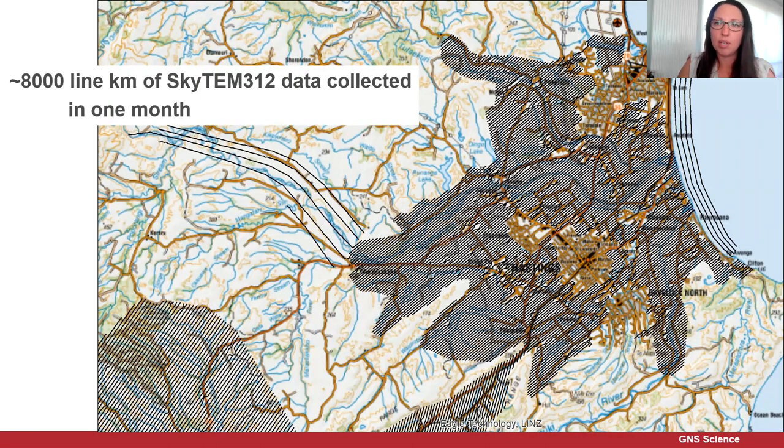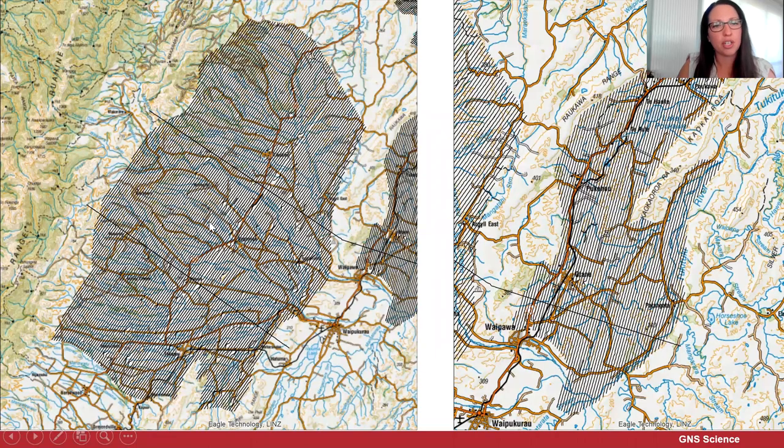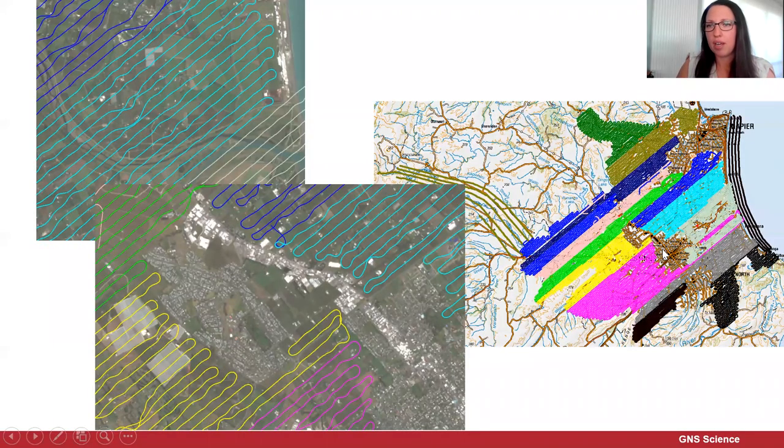In about one month, close to 8,000 line kilometres of SkyTEM data was collected. You can see the black lines showing where we collected that over the Hirotonga Plains. Although parallel flight lines are planned, they end up a little bit wiggly because we're flying around houses and infrastructure. We also don't fly through towns because of the infrastructure, so those are holes in the data set. You can see the data coverage over the Ruatani Plains and over the Pukawa and Atana Basins, where there was a lot less infrastructure to avoid.